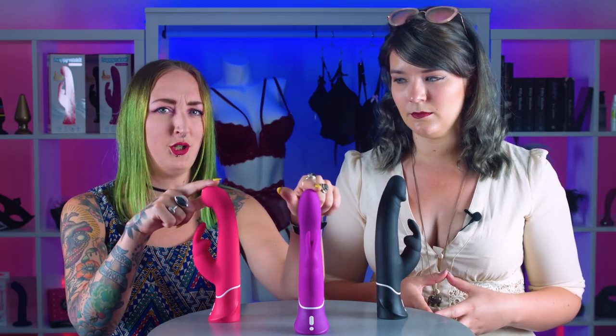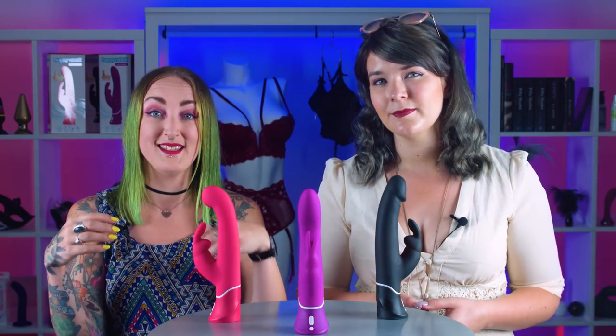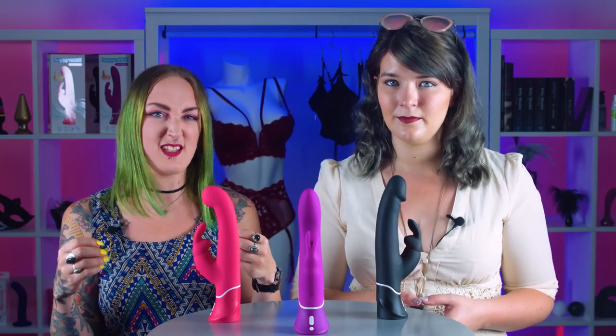We've stopped these two for a little while, but based on your feedback we've given them an extra kick for extra pleasure. These guys are more powerful — they still house two motors, one in the shaft and one in the clitoral stimulator, so that the blended stimulation is going to be intense inside and out. We've cranked up the power, and these super powerful motors also have a choice of speeds and patterns to play with.